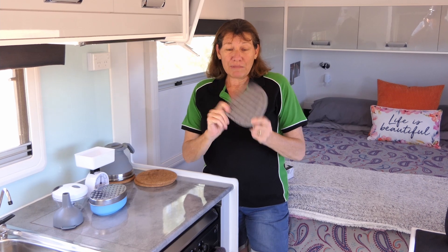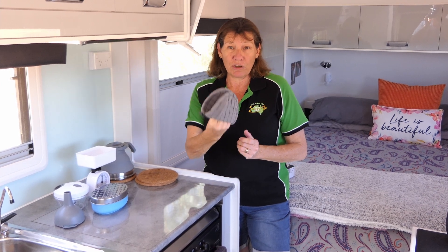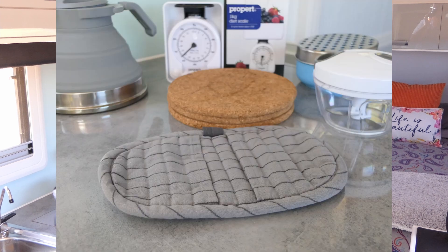This little pot holder came from Ikea. I think it was about four dollars. It's perfect for picking up the hot kettle, hot saucepan, and again nice and cheap.